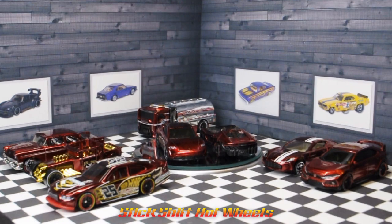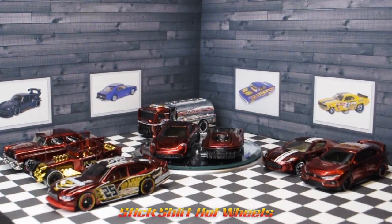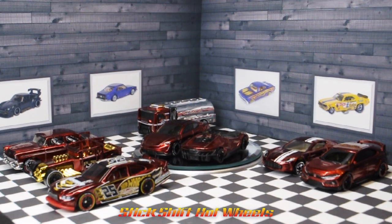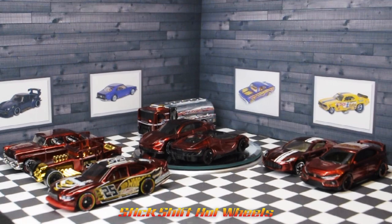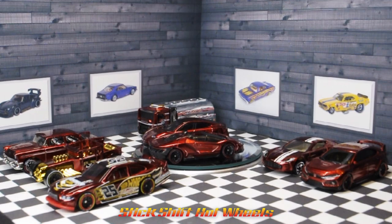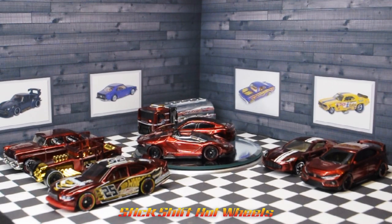Thank you for watching my first installment of the Hot Wheels ID series of vehicles, where I review vehicles by Spectra Flame color. You may also like to watch the other videos with the other Spectra Flame colors throughout the ROYGBIV color palette. Have an awesome day!